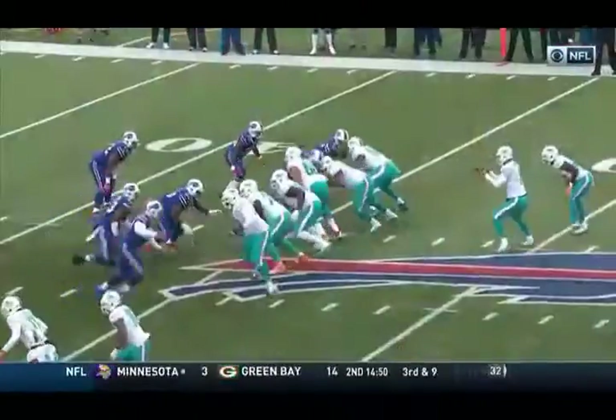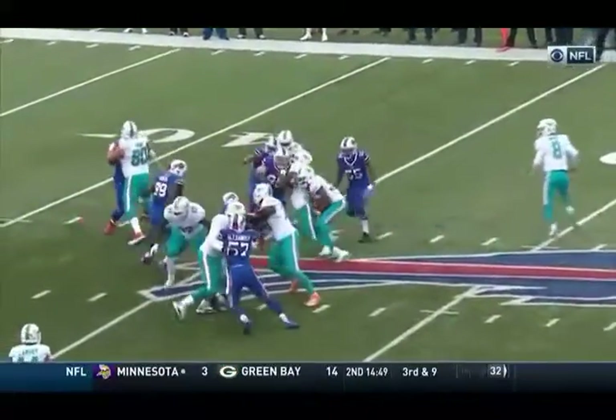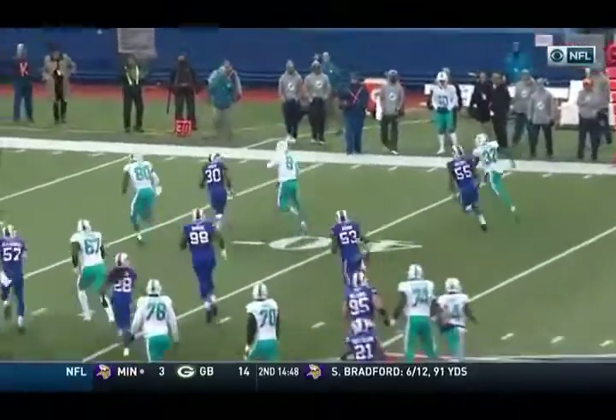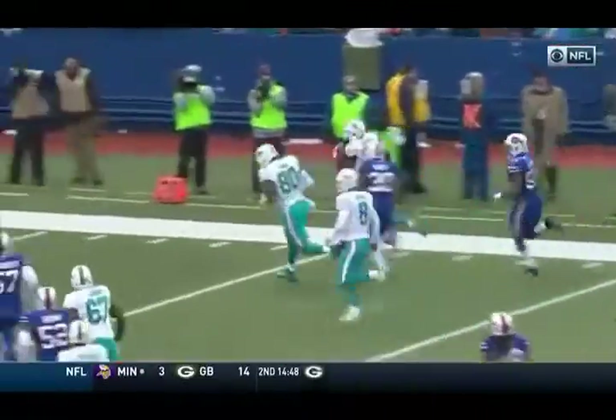Play action pass when the running game is working so well. This play is intended to run to the left. Drake recognizes there is nowhere to go. He gets collision in the backfield, Matt Moore gets out and gives him a block. And then Kenny Stills down the field allows him to get into the end zone.